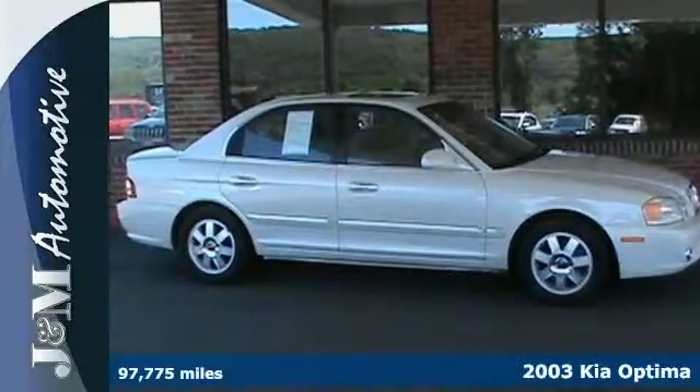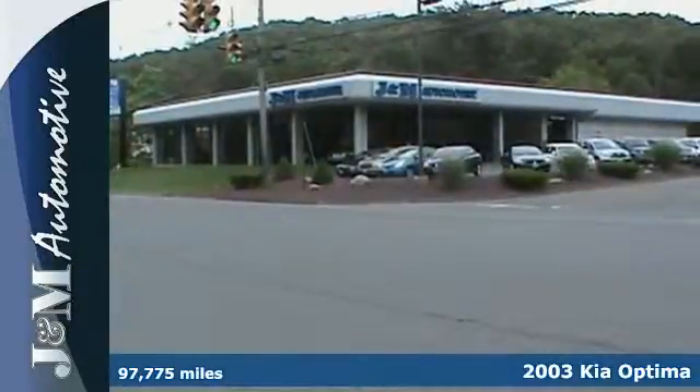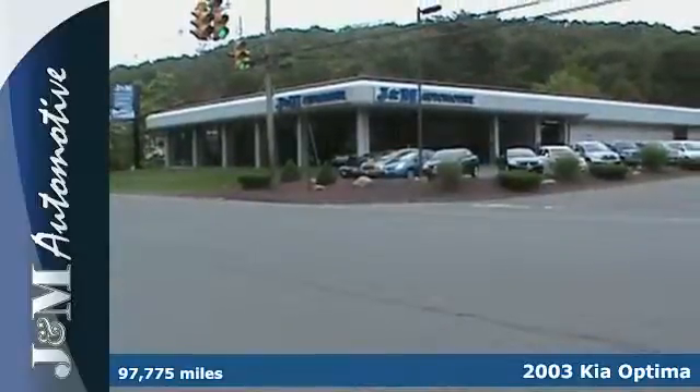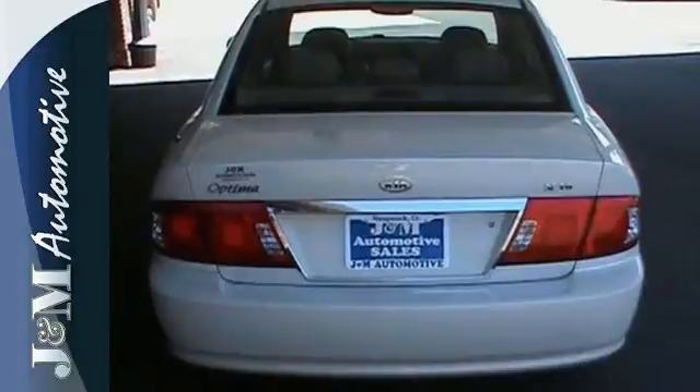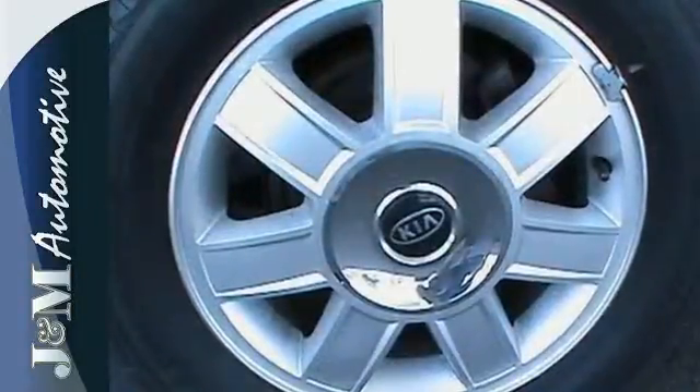Here's a 2003 Kia Optima. Standard safety features include multiple airbags, rear window defroster, intermittent wipers, power brakes, automatic on-off headlights, and much more.